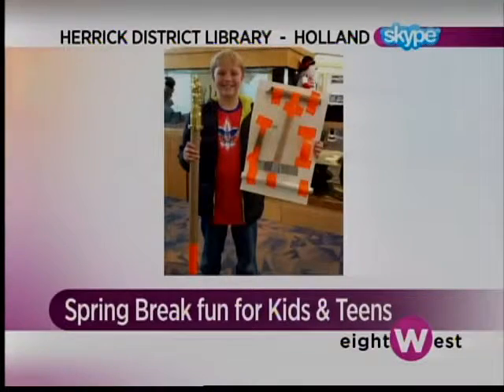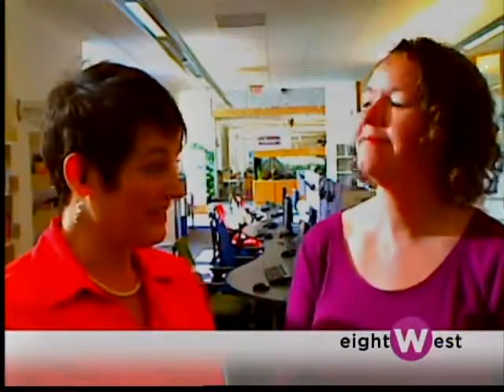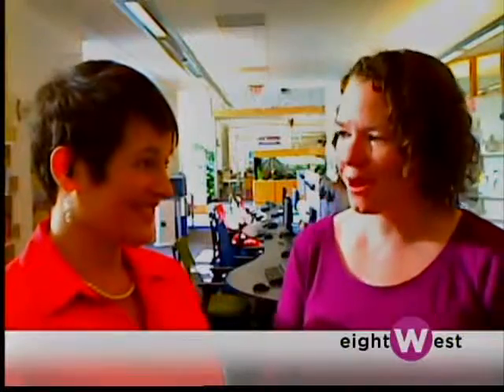Also, every Wednesday from 3:30 to 5:30 we have our Xbox 360 Connect that you can come in and play for two hours. We have everything from Batman Arkham City to Portal 2 to Just Dance. It's going to be a great week here at Herrick District Library during spring break — and every program is absolutely free.